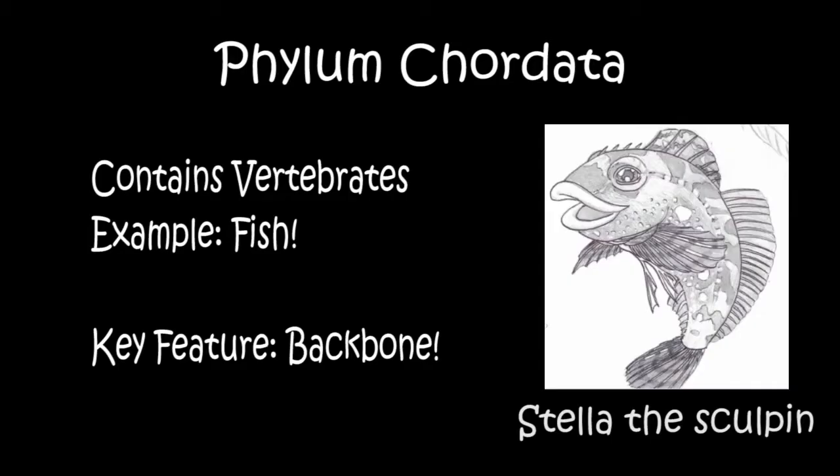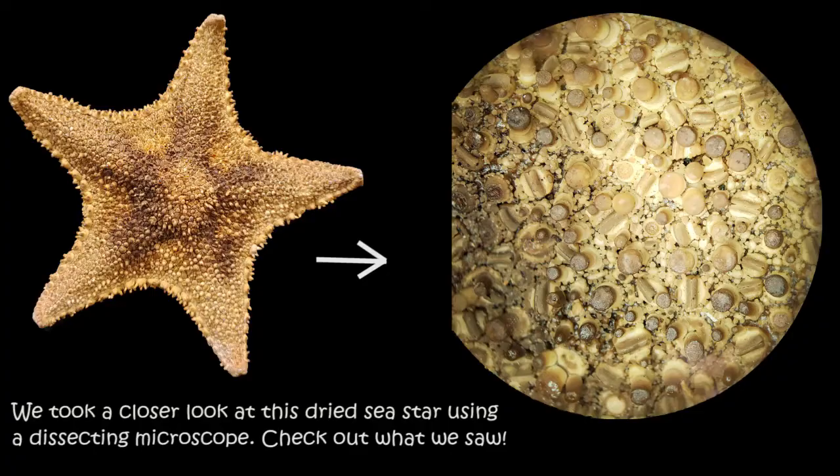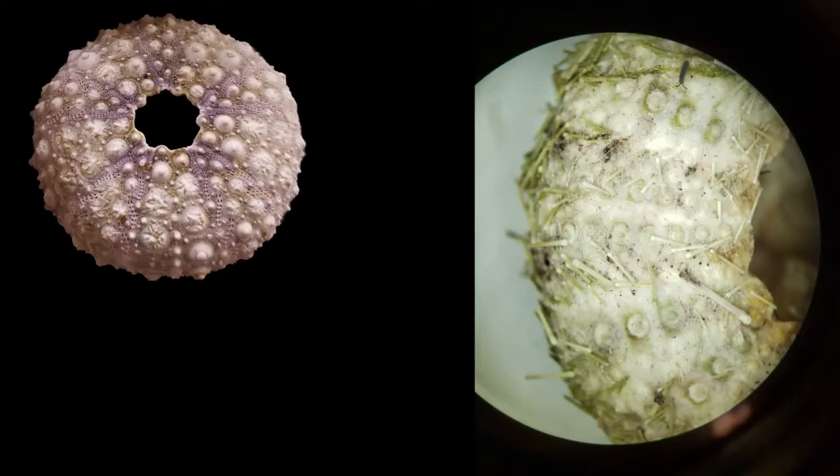Fish, on the other hand, have a vertebral column or backbone and belong to phylum Chordata. Instead, echinoderms have calcareous ossicles, which make up their endoskeleton or structure and make them feel spiny, stiff, or coarse like sandpaper.